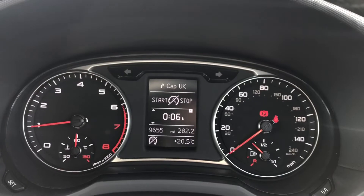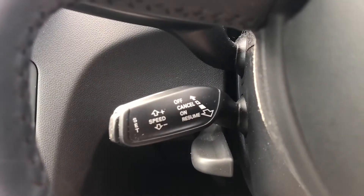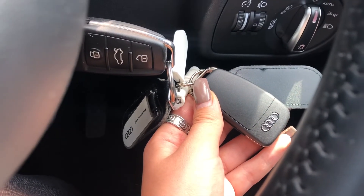Moving on to the driver's side, we have this stunning cockpit with the sat-nav, radio and telephone display, all controlled by the multifunctional leather steering wheel. We also have cruise control, making this car an absolute dream for long motorway drives, as well as two keys — it's always really handy to have that spare key.